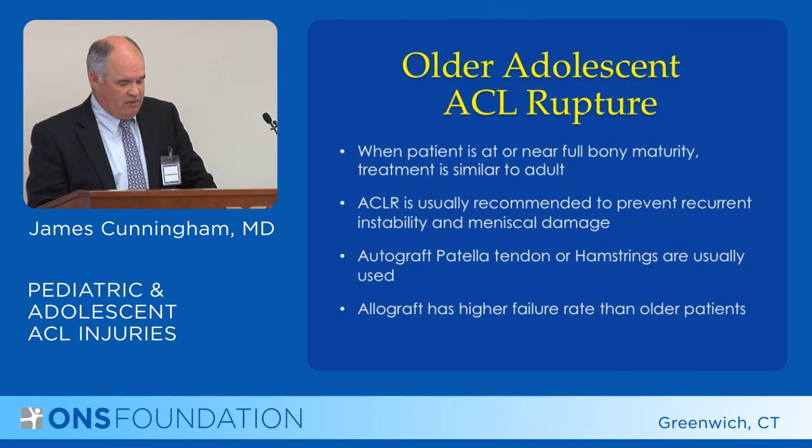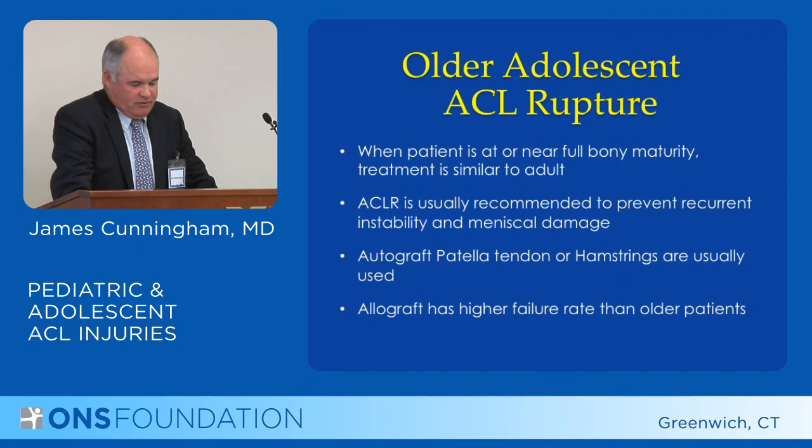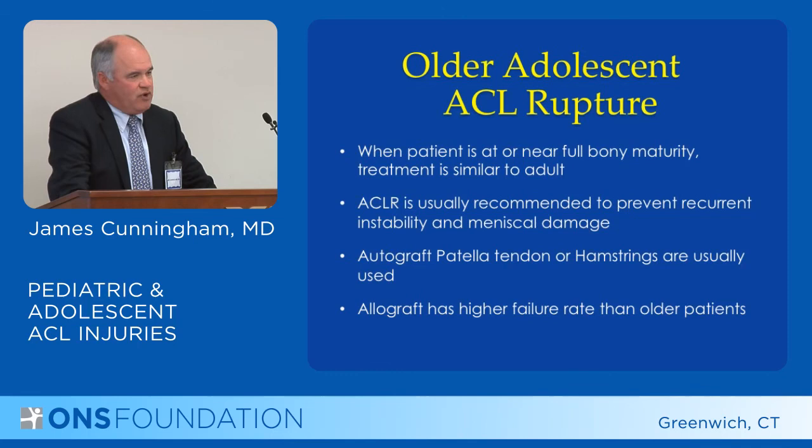Finally, when dealing with the older adolescent with an ACL rupture — when the patient is at or near full bony maturity — treatment is similar to an adult. ACL reconstruction is usually recommended to prevent recurrent instability and meniscal damage, and autograft bone-patellar-bone or hamstrings are usually the graft of choice.